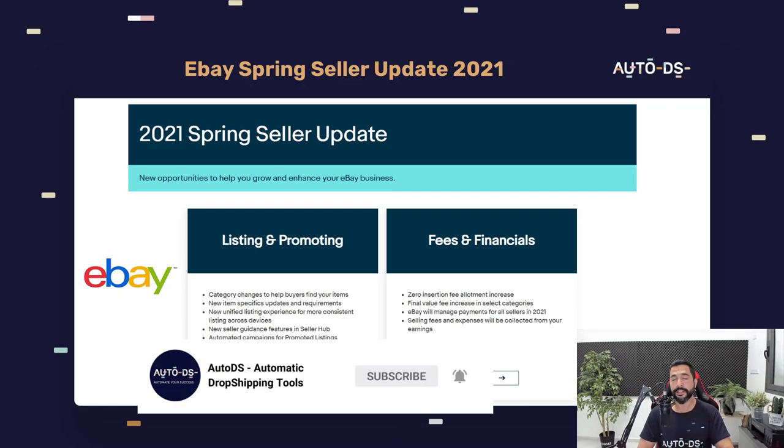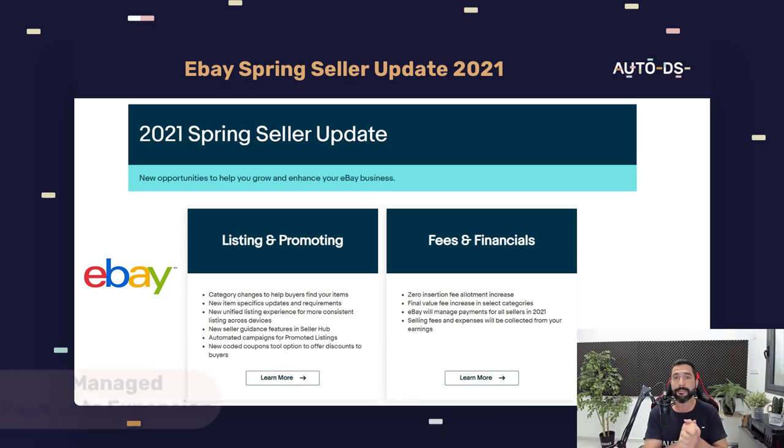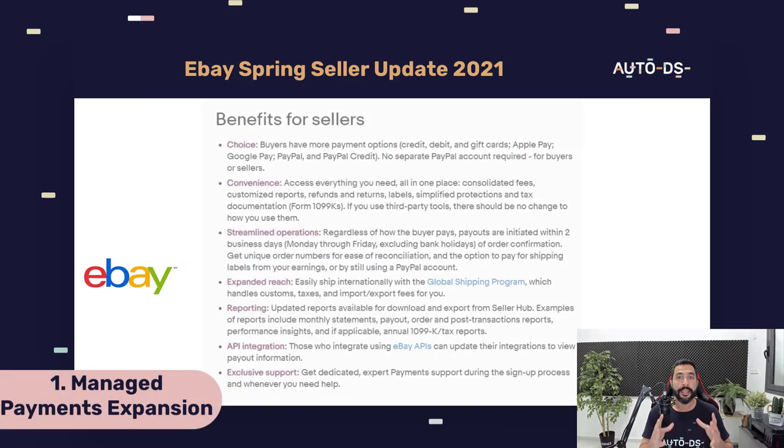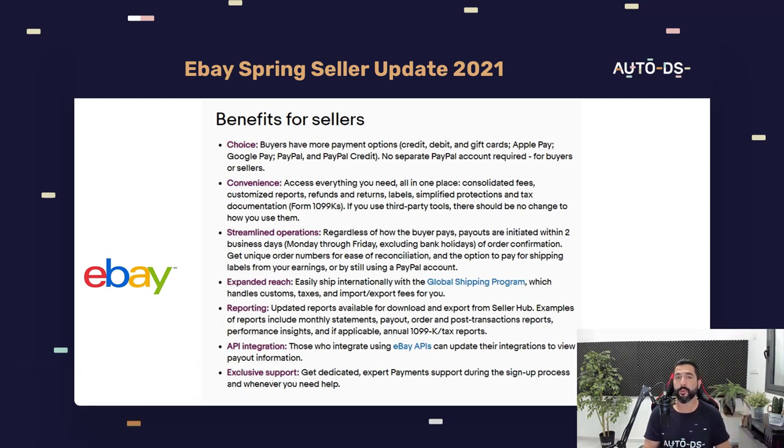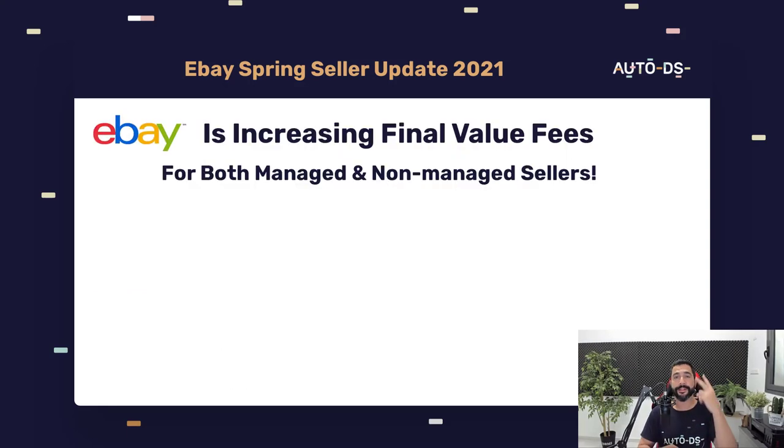The first update I want to talk about is eBay's managed payment system. eBay is rolling out their managed payment system throughout the whole year of 2021, just as they began in 2020. By the end of 2021, eBay's vision is to have all of its sellers all around the world move to their managed payment system.